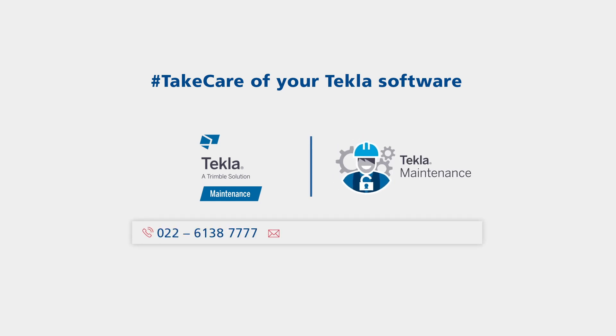Take care of your Tekla software. Call or write to us today at the contacts given on your screen. We'll be right back.